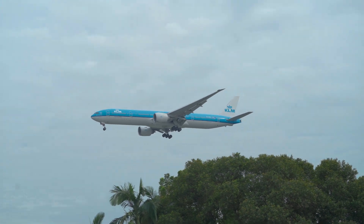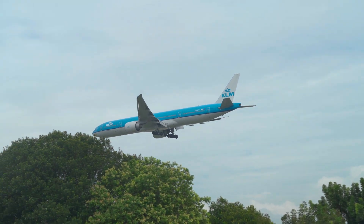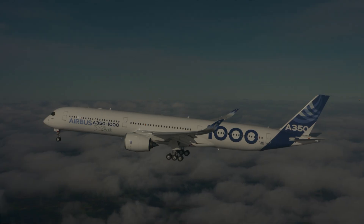Orders. The second-generation 777 models have sold 61 units for the Dash 200LR and 838 for the Dash 300ER. The A350-900 is more popular though, with 747 units sold, while the A350-1000 has only sold 168.